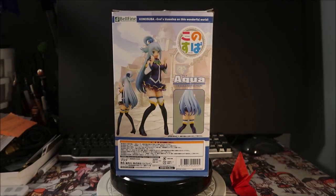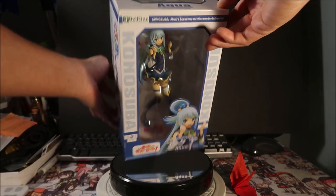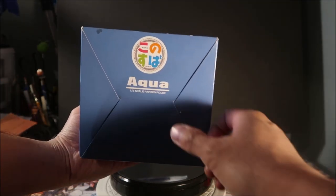The box has the Bellfine logo and Konosuba branding again, plus pictures of the front and rear of the figure including a booty shot. Most of the text is in Japanese, which tells you this was sold primarily in Japan. Bellfine.co.jp is the producer. The sides show the same illustration mirrored. There's actually a window on the top for light — I like that. The bottom has some styrofoam residue and dirt on it; it's definitely a pre-owned figure, but she's mine now.